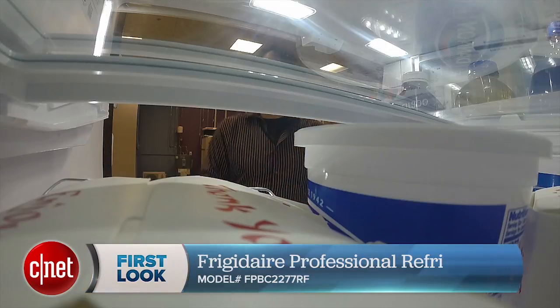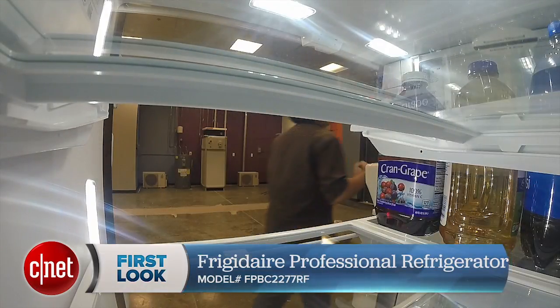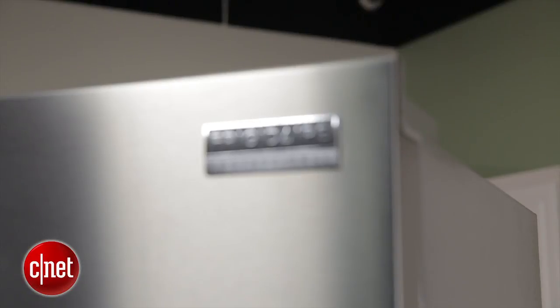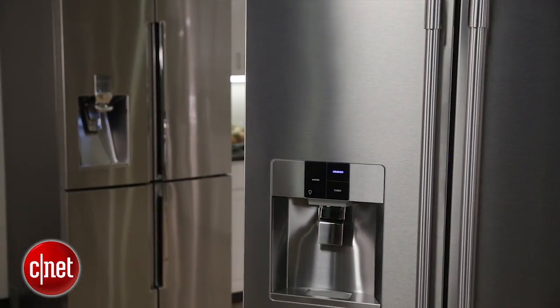Look, this isn't a bad fridge. The touch panel works well, the light is pleasant looking under the dispenser, but there's just nothing about it that instills me with a sense of enthusiasm. And for $3,500 there really really should be. It does undercut the prices of the high-end models of the competition, but it also can't keep up.